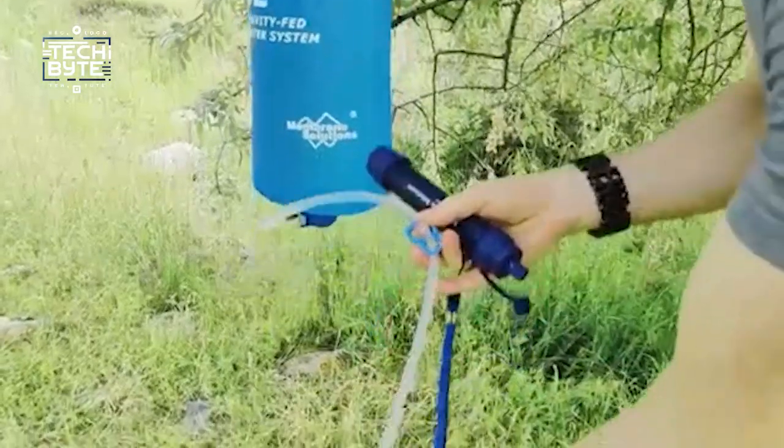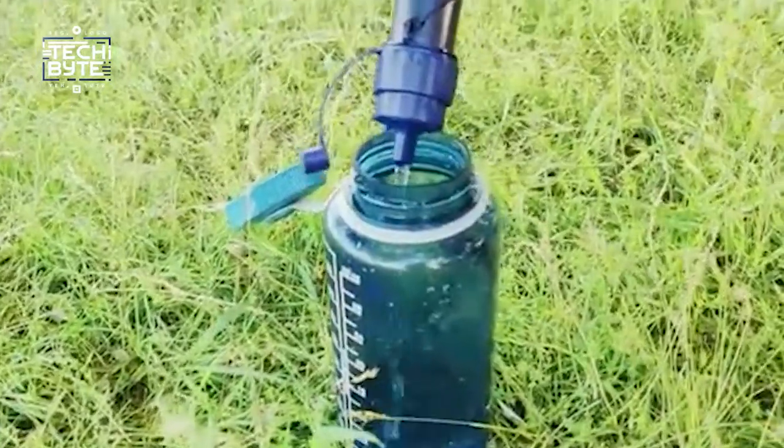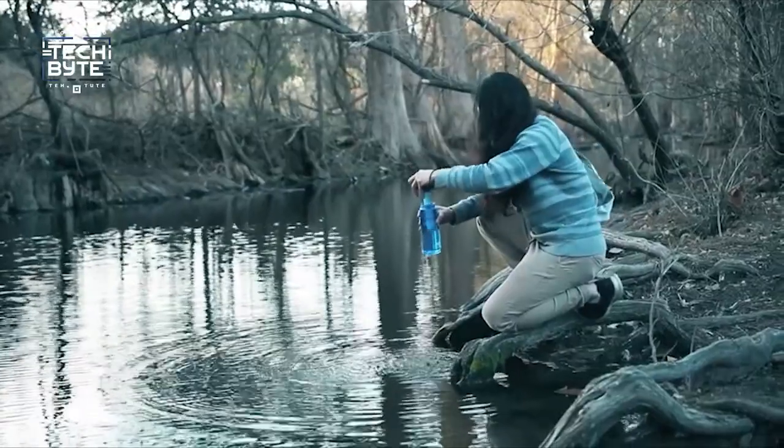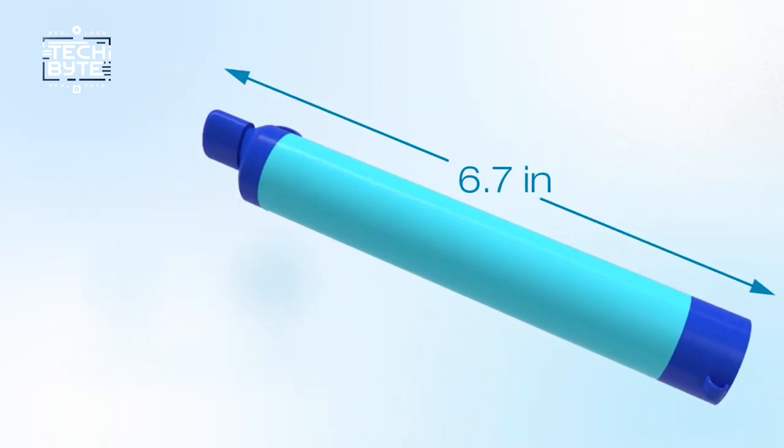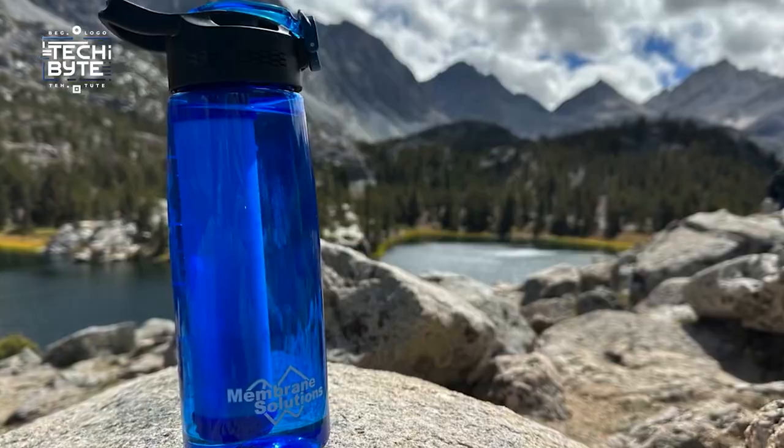The bottle can purify a huge amount of water — up to 1,500 liters. So you don't have to worry about carrying heavy loads of water or using chemicals to treat it. With this bottle, you can stay hydrated and healthy no matter where your adventure takes you.